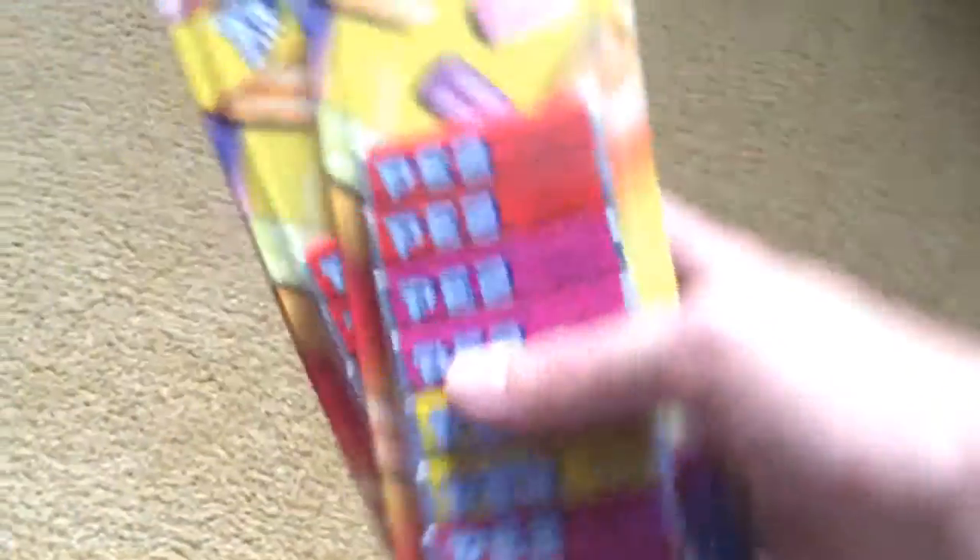First thing we picked up at the flea market: these are about 50 cents a piece and there are four big-size Pez candy. Really cool — someone's going to be enjoying that, hopefully that's me. Next thing we picked up.